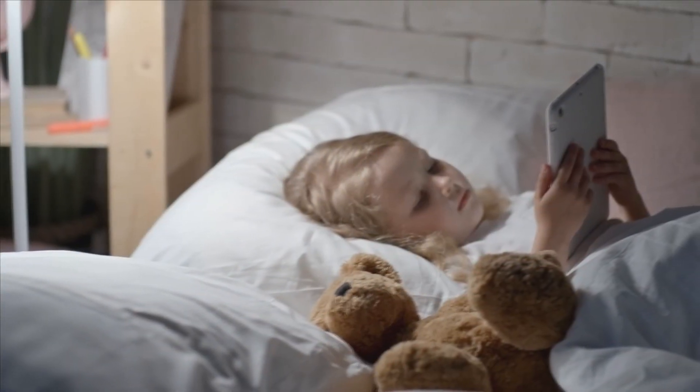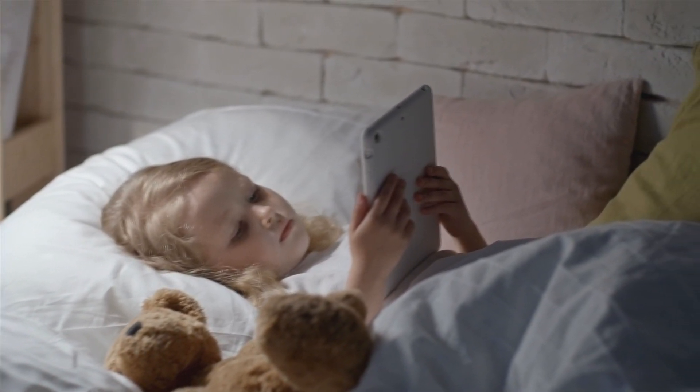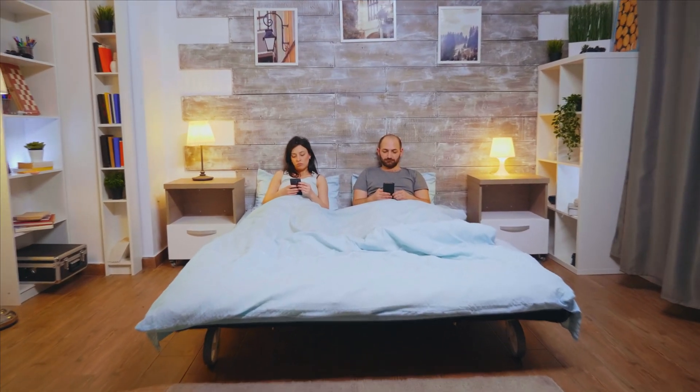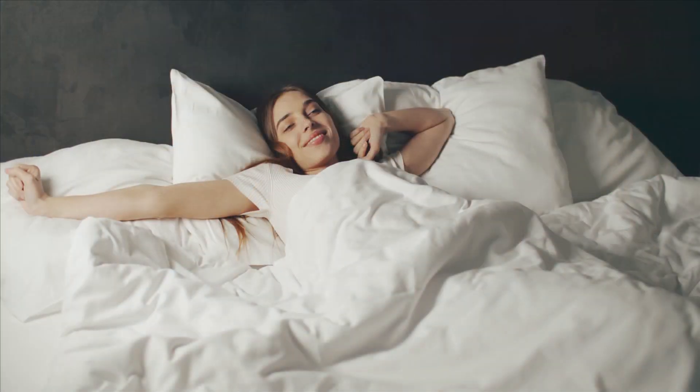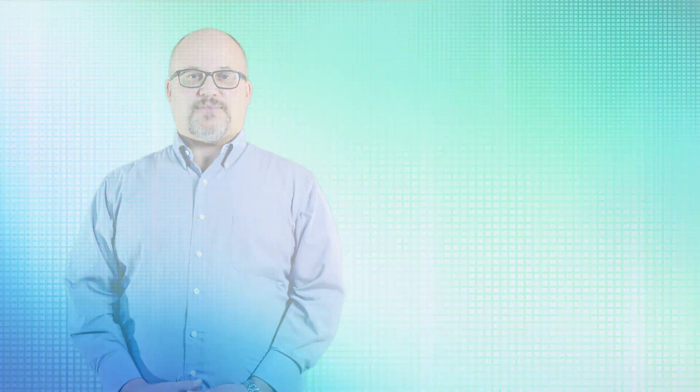Blue light blocking lenses also help us with getting ready for bed and going to sleep, because studies show pretty handedly that we don't produce melatonin when we have a lot of blue light exposure. What these lenses do is help us relax better in the evening and get a better night's rest, which then gets us going for the next day a whole lot better. Thank you.